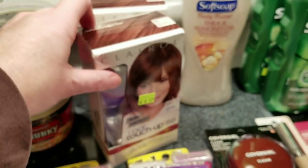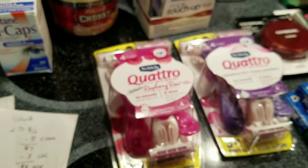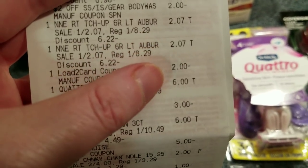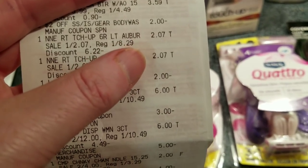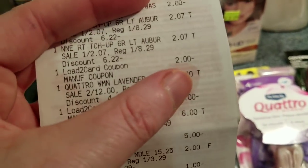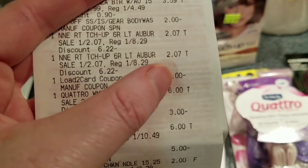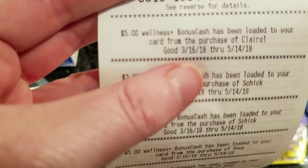I found two Clairol root touch-ups on clearance for $2.07. Here they are. I couldn't find my $5-off-two paper coupon — maybe it expired — but I had the load-to-card coupon. I pulled it up on my phone in the store, but the $5-off-two coupon didn't work. The $2 load-to-card coupon did work, so it was $2.14 out of pocket for both, and they did trigger the buy-two-get-$5-back bonus cash.